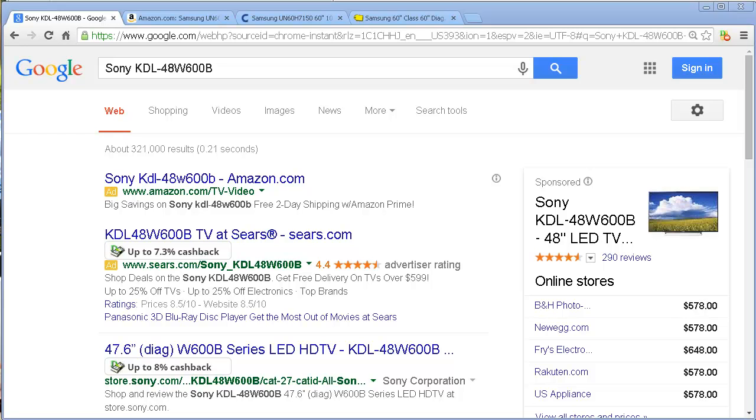My friend the other day was looking for a small, medium-sized kind of TV. He didn't want to go the full-on, so he ended up looking at a Sony KDL — that's the model he wanted to look at for himself.